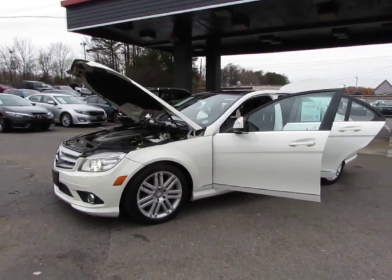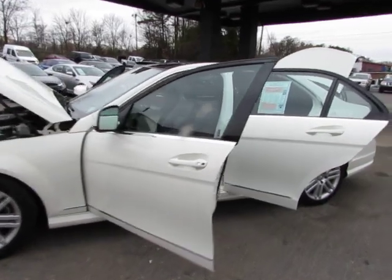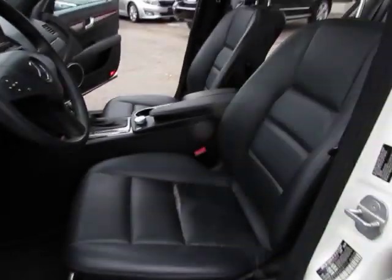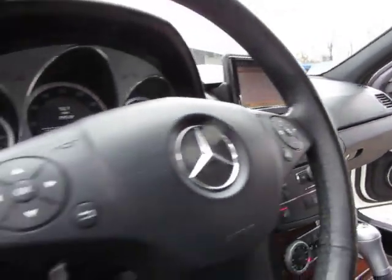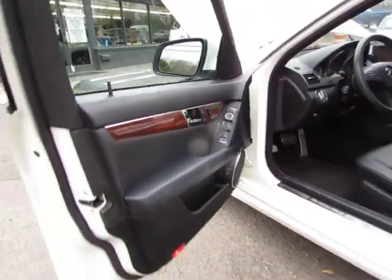Here at Auto Selection of Charlotte, we have this white 2009 Mercedes C300 with a six-cylinder 3-liter engine, black leather interior, power sunroof, and loaded with options including Bluetooth, rear sunshade, navigation, fingertip audio, fog lights, memory seats, and one-touch windows.